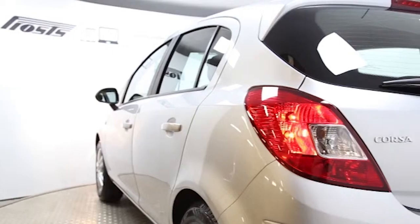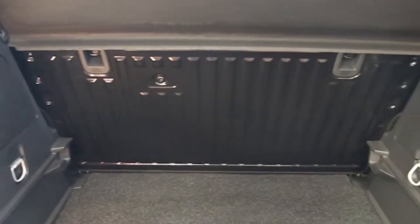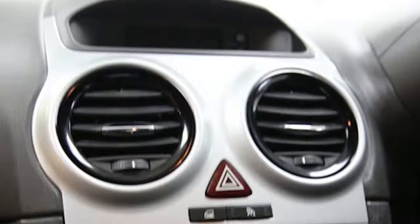alloys, CD player, electric windows and mirrors, cruise control, and front fog lights,